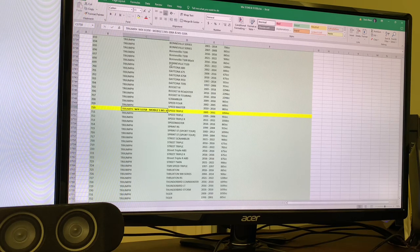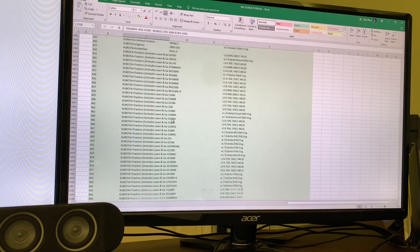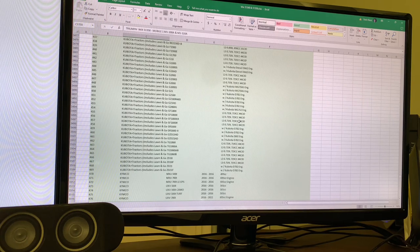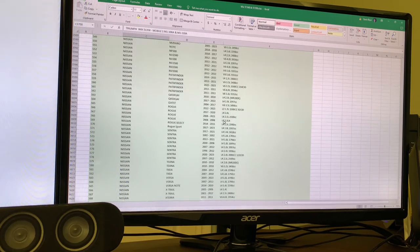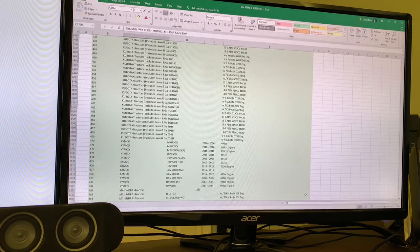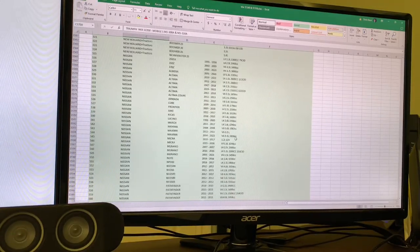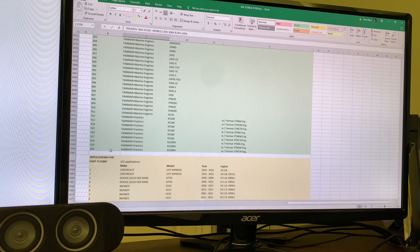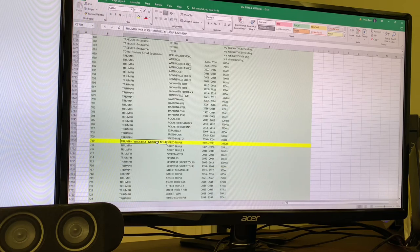Interestingly, this same filter fits all these other vehicles. Since I'm kind of a Mobil 1 oil and filter fan — Mobil 1 doesn't have a cross-reference for motorcycles. However, this Wix filter fits everything in this green box here. If you scroll down to the bottom, it's 920 different vehicles.